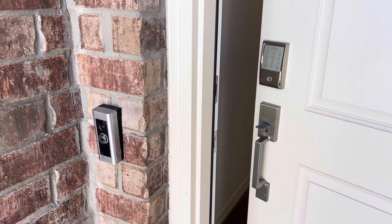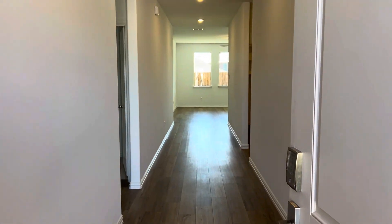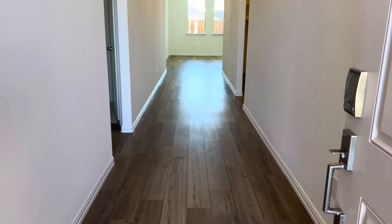This home has a Ring doorbell, keyless entry, and a garage door opener, so it comes with the home automation package. And this is our entrance. The flooring is vinyl plank.